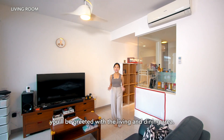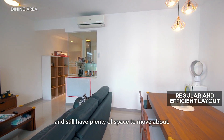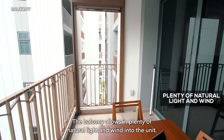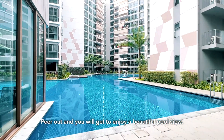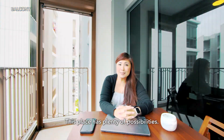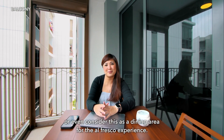This means more privacy with no noise issues. As you walk into the unit, you'll be greeted with the living and dining area. With the regular and efficient layout, you may place your sofa, dining, as well as other furniture pieces and still have plenty of space to move about. Coupled with the decently sized balcony, hosting family and friends for that next big meal is also easy. The balcony allows in plenty of natural light and wind into the unit. Peer out and you will get to enjoy a beautiful pool view. On days where it's raining or you'd like to block out the sun, you can either install a zip track or blinds for extra privacy. You may also convert this to an outdoor working space or even consider this as a dining area for the alfresco experience.